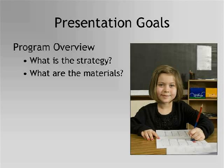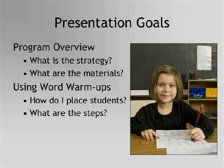Today we're going to take a close look at the Word Warm-Ups program. We'll start by talking about the strategy behind the program and the materials necessary to implement it. Then we'll shift gears and take a more in-depth look at how to place students and implement the program. Let's start by looking at the curriculum and its strategy.